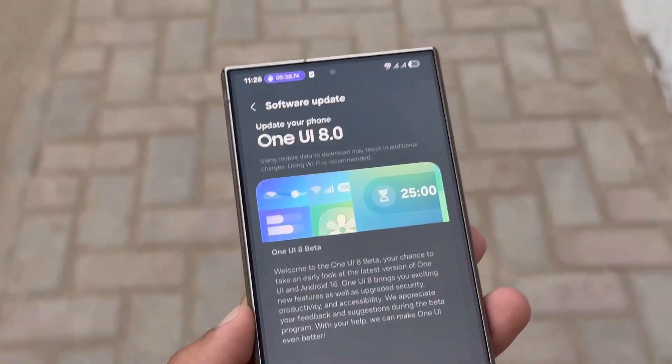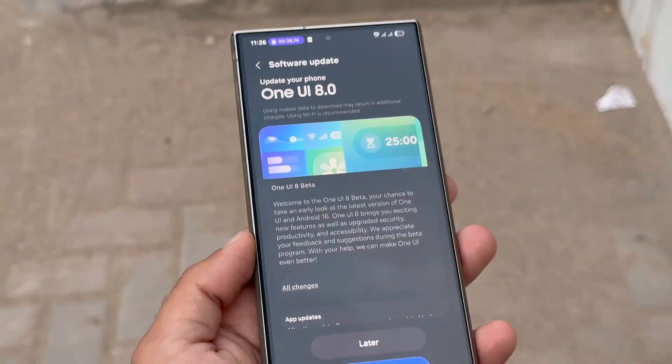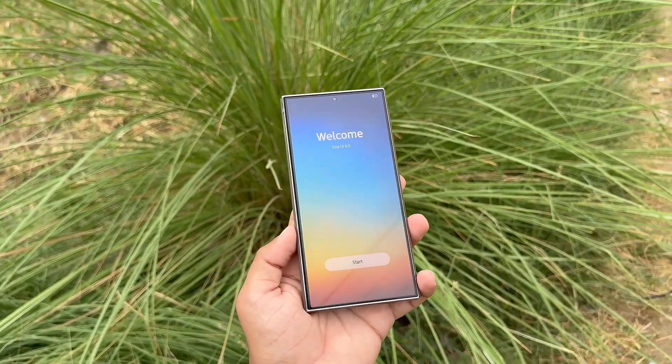Galaxy S24 users who entered the beta program can expect the Beta 2 release to land soon. It should deliver improvements, smoother performance, and possibly add fresh features. Stay tuned for the official rollout details.